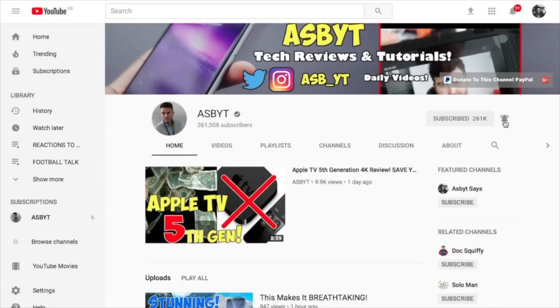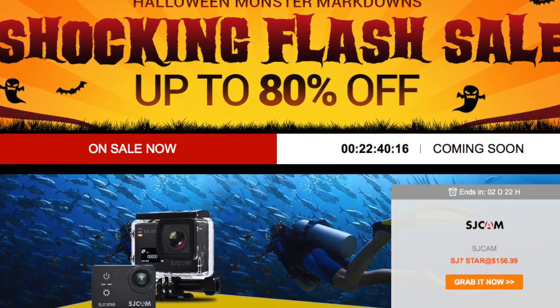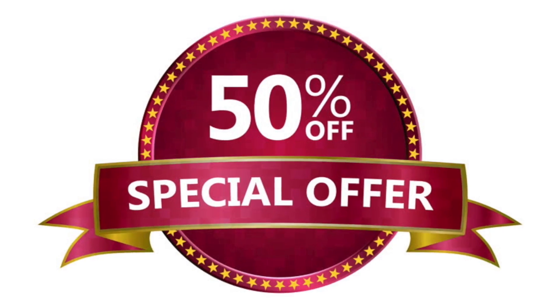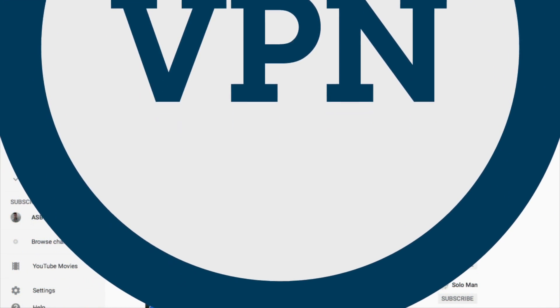Remember to subscribe to the channel and hit that little notification bell if you're new and want to be notified every time I post a new video. Also if you are interested in any of the best and latest deals on devices whether that be smartphones, Android boxes, tablets, laptops and PCs, and also some great deals on some of the best VPNs, please check out the video description below — all the information will be left there.